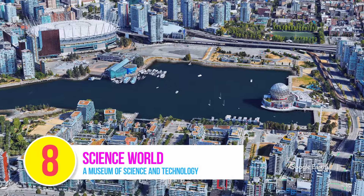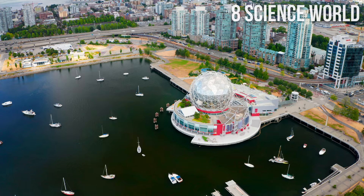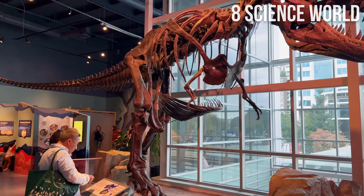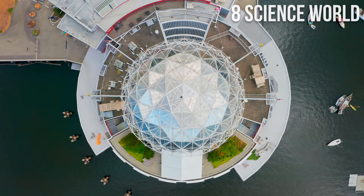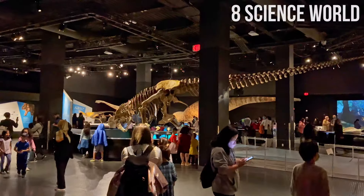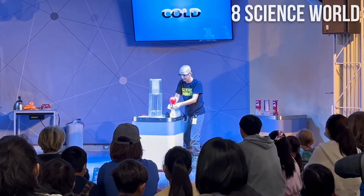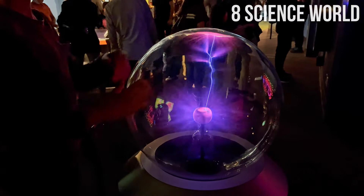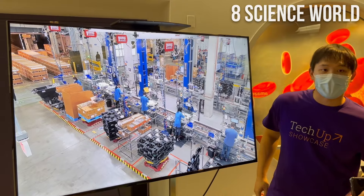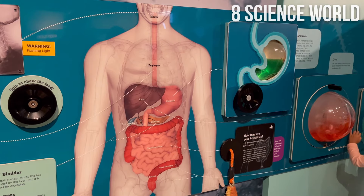Number 8: Science World. Located at the east end of False Creek, Science World is a museum of science and technology built for the Expo 86 World Fair. Distinctive for its giant mirrored dome, it is one of Vancouver's most famous landmarks. Explore interactive indoor and outdoor exhibits, galleries, and live science demonstrations that will fuel your imagination. Whether you're a local or a traveler, alone or with the whole family, Science World is an exciting destination to spark wonder and ignite curiosity.